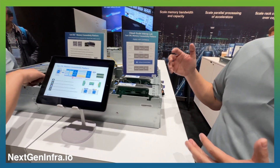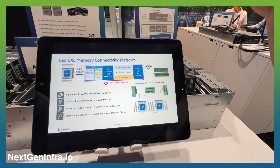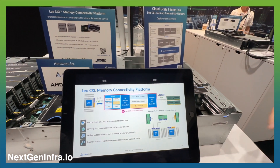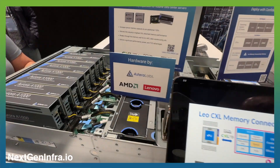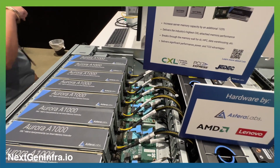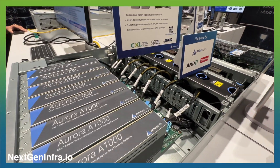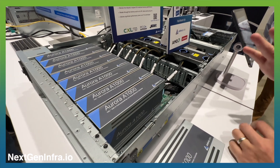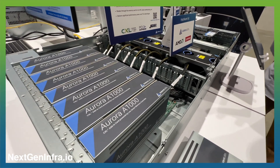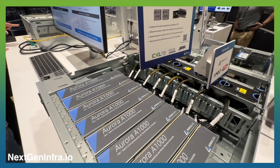We've got a lot of interest in our CXL memory expanders and controllers. You can see all the people checking it out in this platform. Here at OCP, we've partnered with Lenovo in an AMD platform, and by plugging in our CXL expanders, you can have unprecedented memory capacity in a dual processor system.